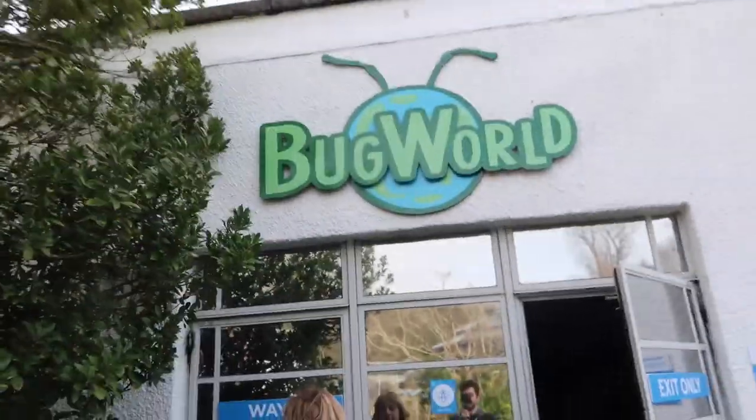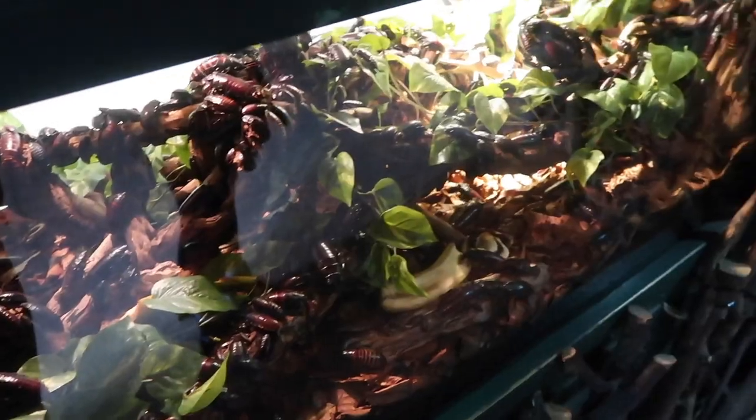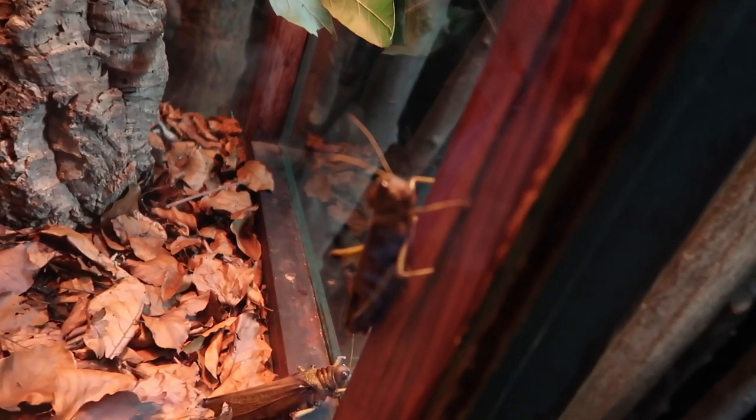We've had a tea and a coffee and it's now time for Bug World! You know what cockroaches remind me of? The Mummy — with the scarabs, and when they go under his skin. Imhotep! Hey Bethan, have you spotted this in that cabinet in front of you? Have you spotted where it is yet? You found it! There it is, look at that!